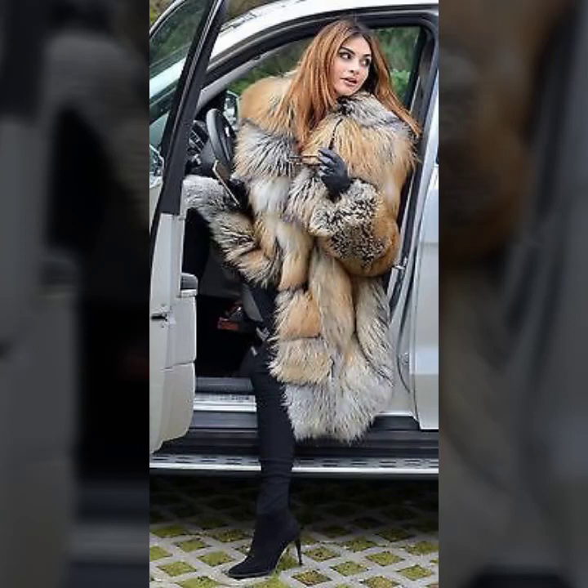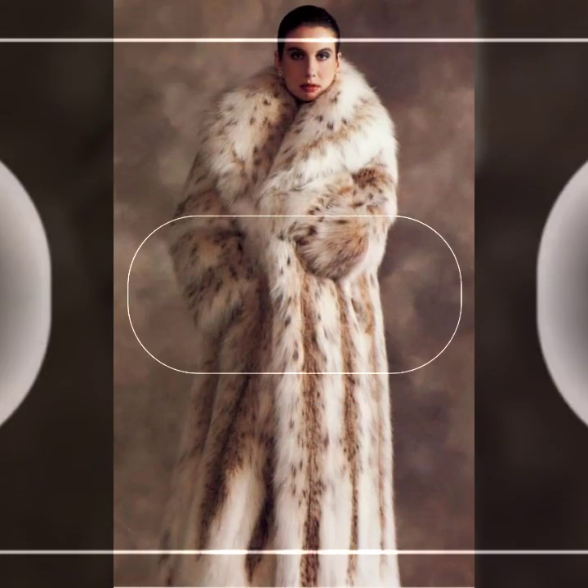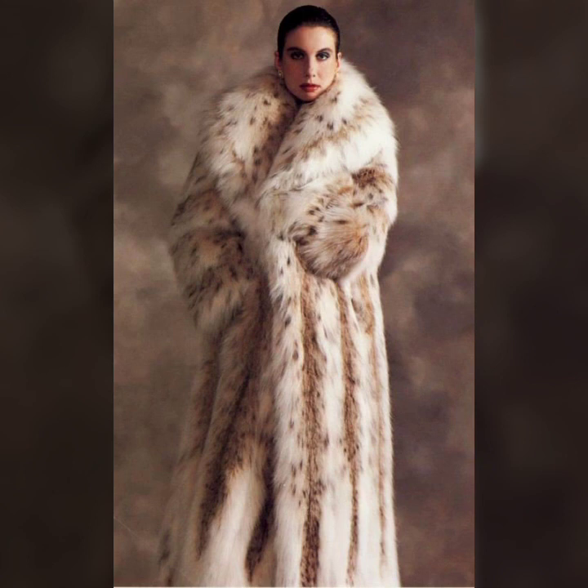Hey guys, how are you? I hope you are fine and doing well. Friend, this is me Asya and welcome to my YouTube channel, Asya Fashion Vlog.